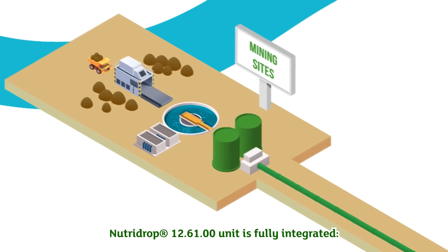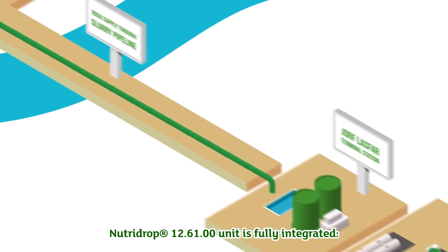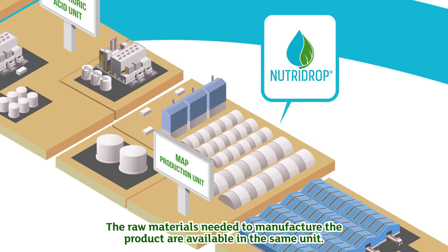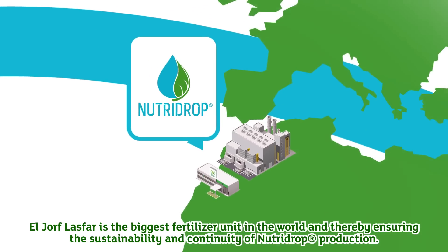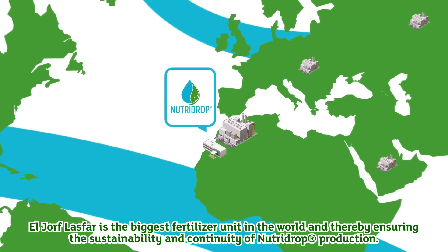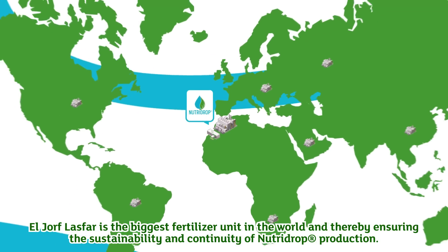NutriDrop 12-61-00's unit is fully integrated — the raw materials needed to manufacture the product are available in the same unit. El Jorf Lasfar is the biggest fertilizer complex in the world, thereby ensuring the sustainability and continuity of NutriDrop production.